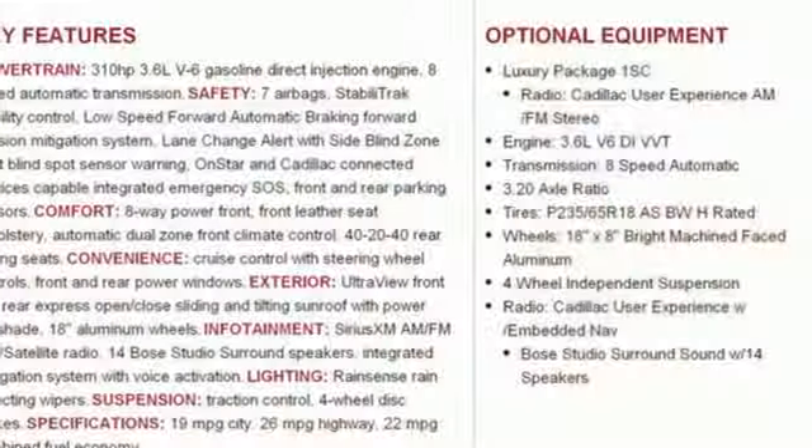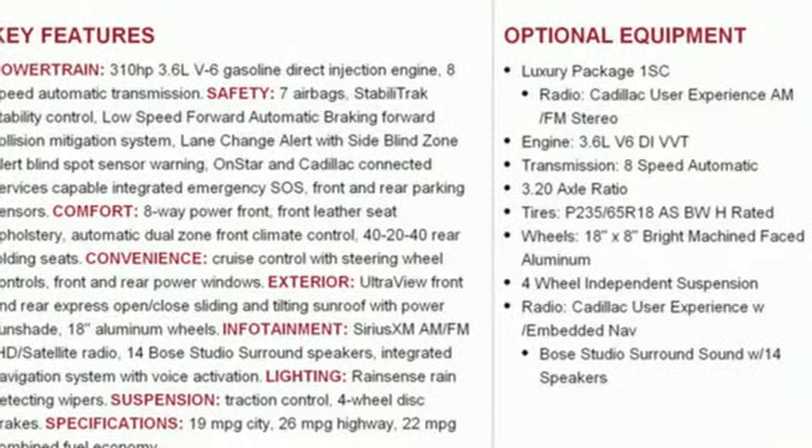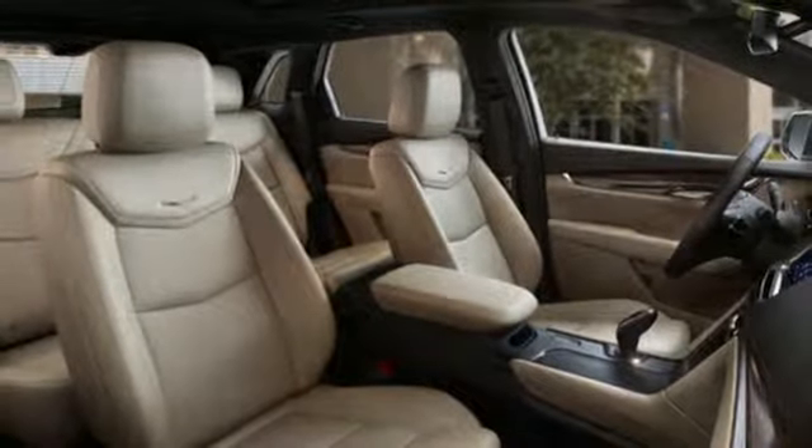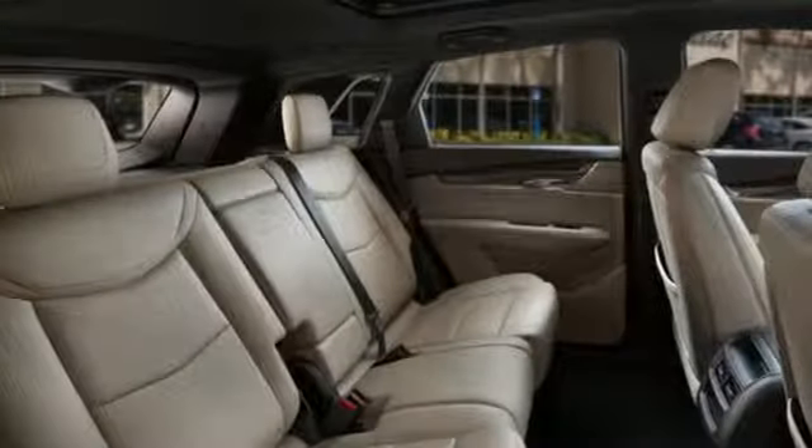Additional features include auto-dimming rearview mirror, active noise cancellation, doors and push-button start proximity key, dual-zone climate control, front and rear parking sensors, and automatic transmission.